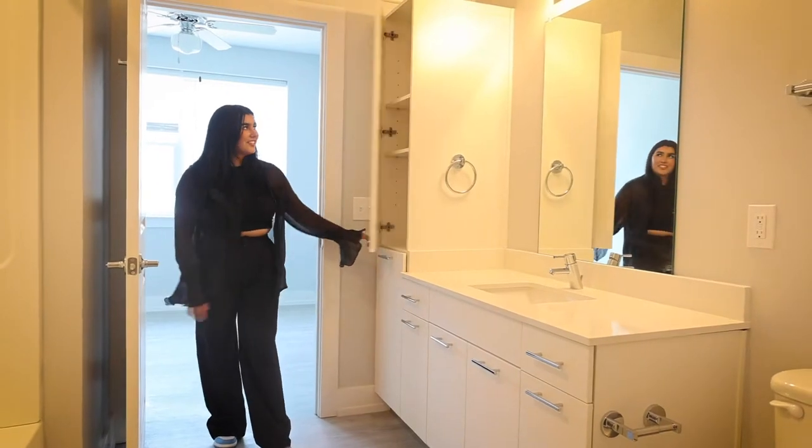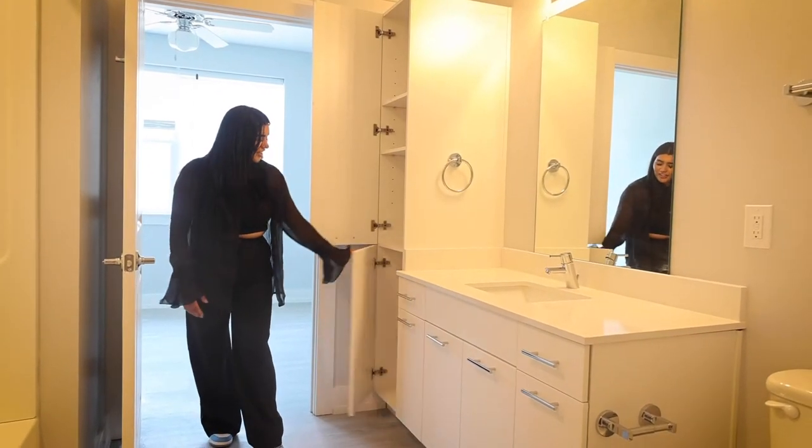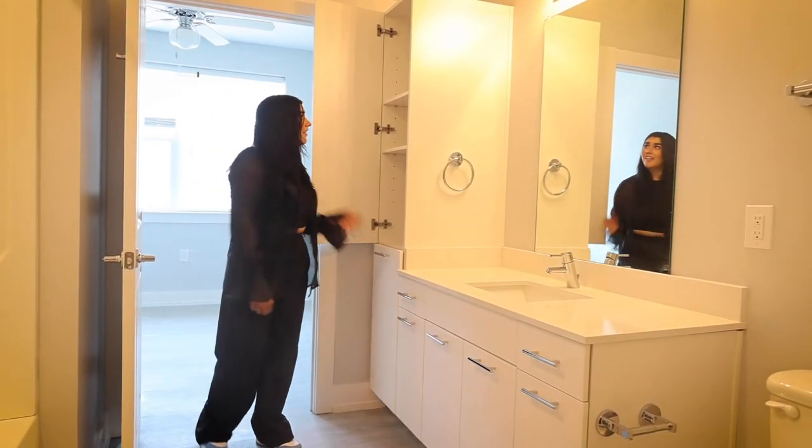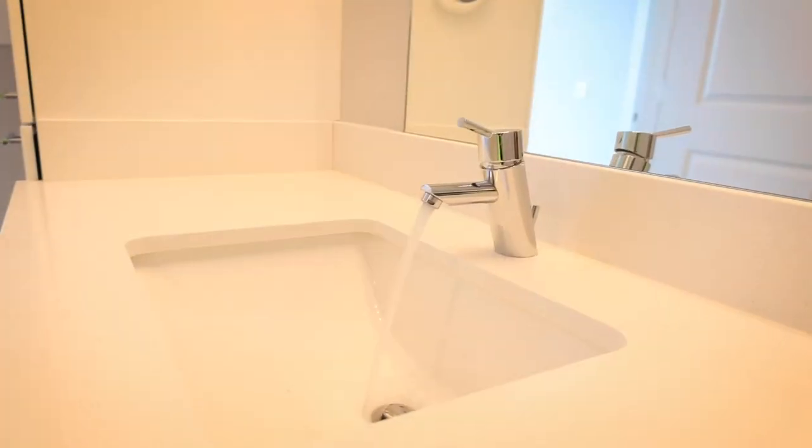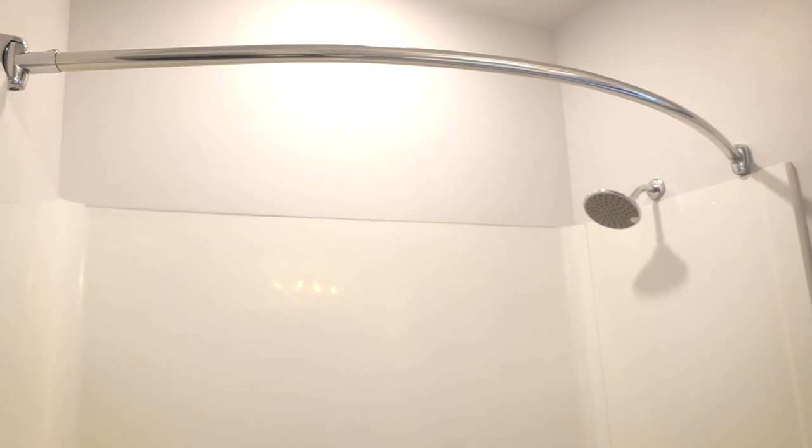And if you guys pay close attention, you'll be able to notice all of the extra storage space that's included, along with our LED light fixtures and our stainless steel spouts. Included will also come a brand new bathtub with stainless steel spouts.